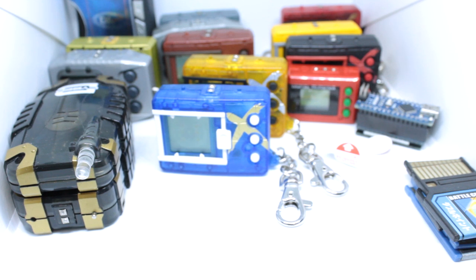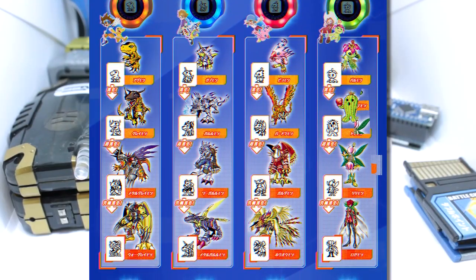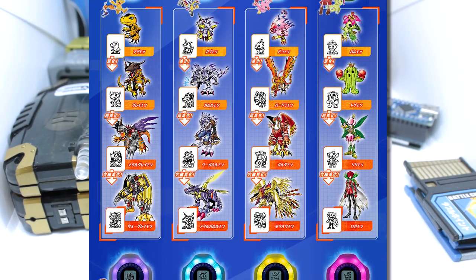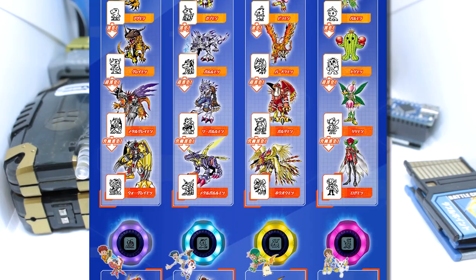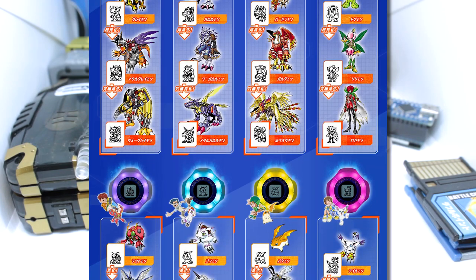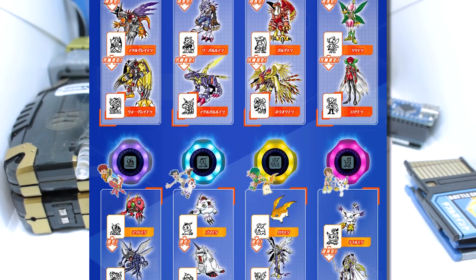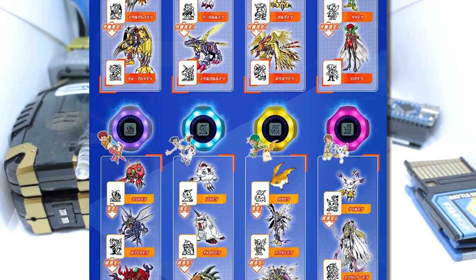No word yet on extras — on the original Digivices there was V-Dramon from V-Tamer, Wizardmon, and a few others as unlockable extras. Maybe they sneak some in without announcing them. Obviously we have Agumon, Gabumon, Biyomon, Palmon, Tentomon, Gomamon, Patamon, and Gatomon. They all light up in their different colors: Agumon in orange, Gabumon in blue, Biyomon in red, Palmon in green, Tentomon in purple, Gomamon in light blue, Patamon in yellow-gold, and Tailmon in pink or magenta.